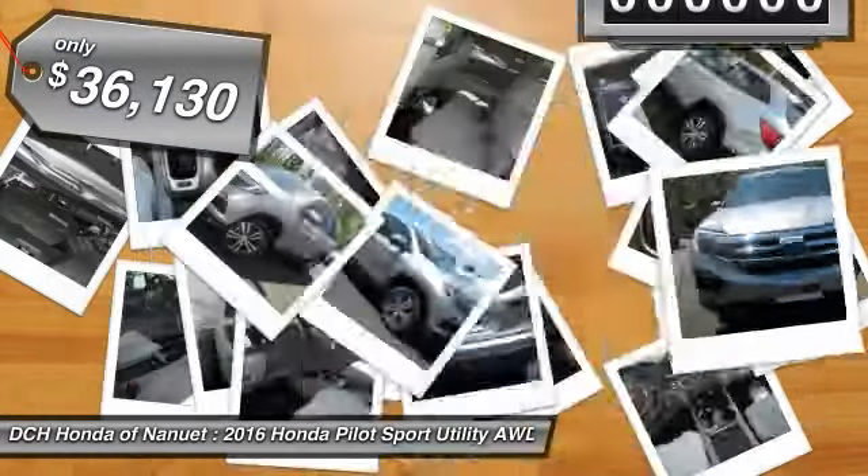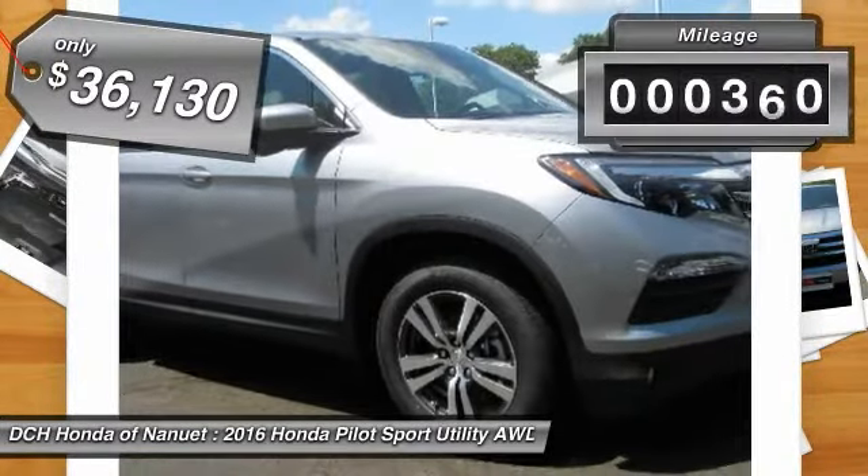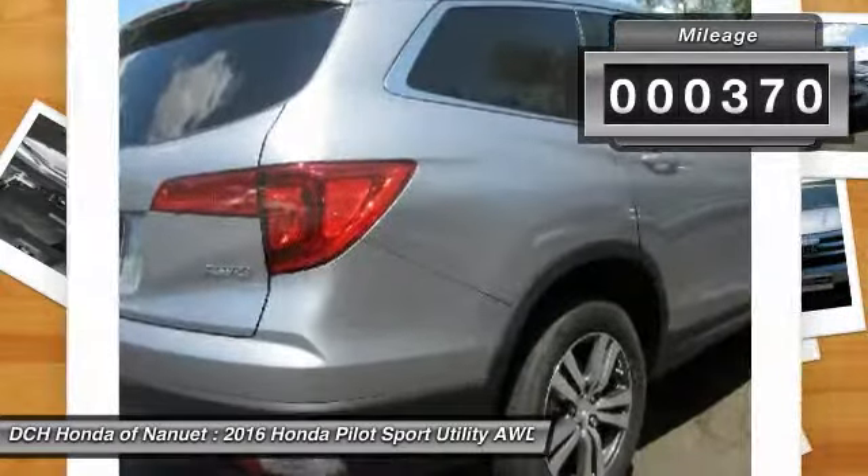And is priced below $40,000. This vehicle has less than 400 miles.